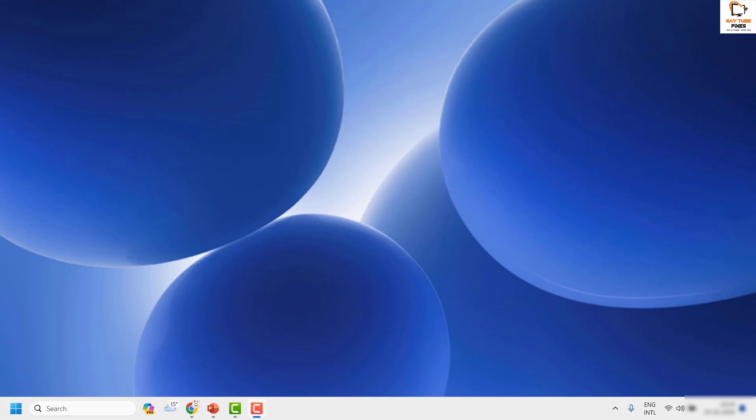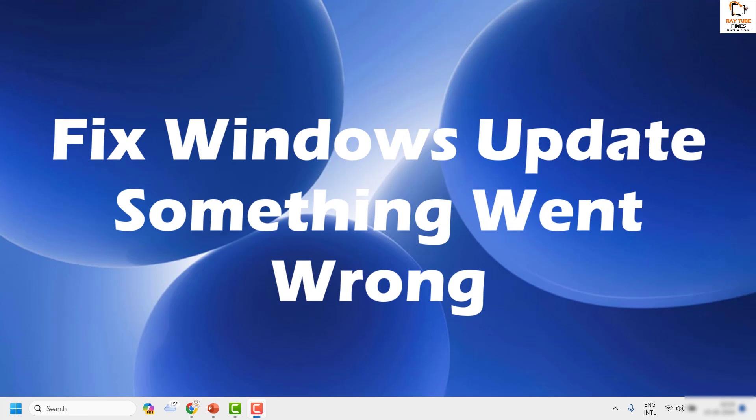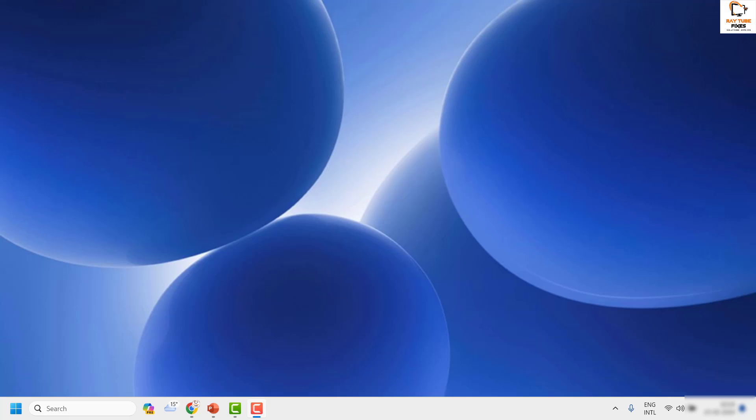Welcome to Radio Fixes. In this video I'm going to talk about how to fix the error message which says 'Something went wrong' when you click on Windows Update settings. There are a couple of steps you can try to get this issue resolved. If you like this video, please hit the like button and subscribe to my channel.